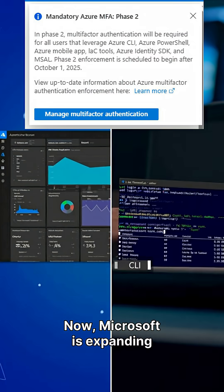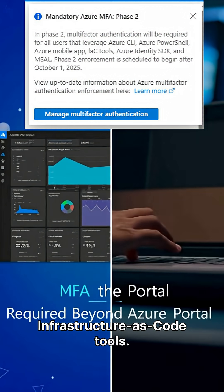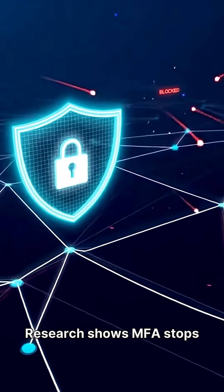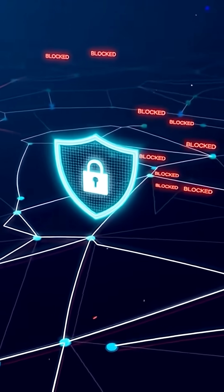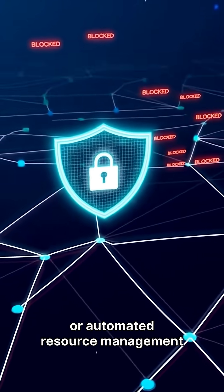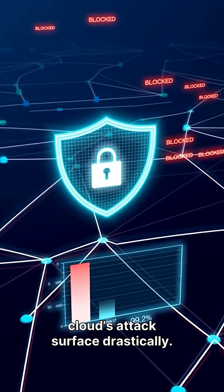Now, Microsoft is expanding MFA to Azure CLI, PowerShell, REST APIs, and Infrastructure as Code tools. Research shows MFA stops over 99.2% of account hacks. With this change, scripted or automated resource management requires MFA, reducing your cloud's attack surface drastically.